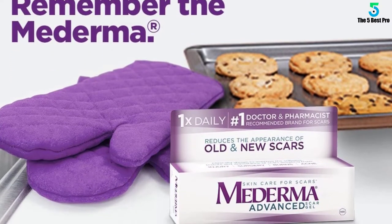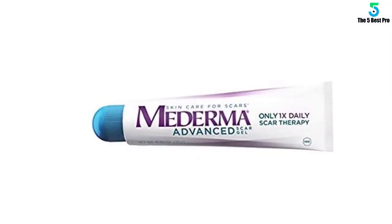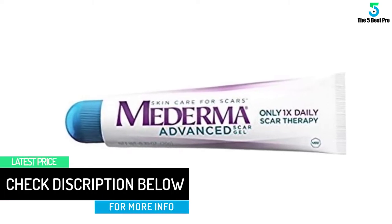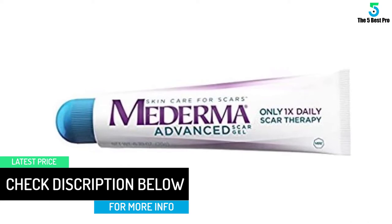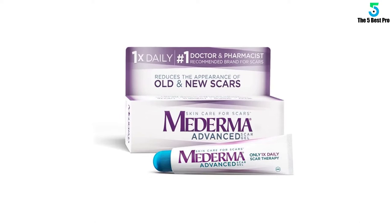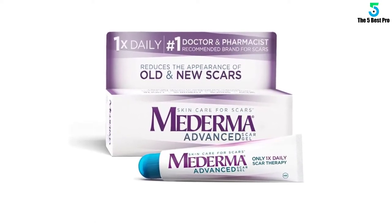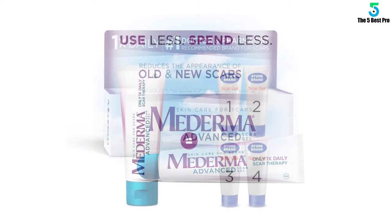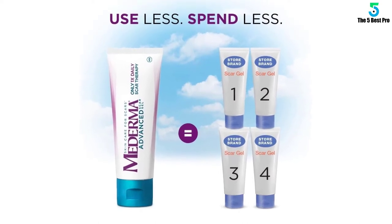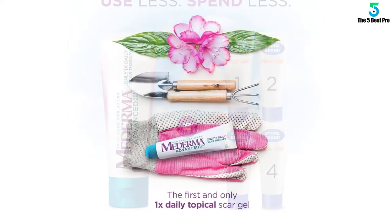This item ensures a little application goes a long way to save you repurchasing money and constant reapplication. Made from safe ingredients, it reduces any new or old scar appearance, meaning a brighter and smoother skin tone to improve your confidence. It is clinically proven to work on most skin types, improving your skin's appearance, texture, and color of scars. Simply follow the directions on the packaging. Apply it on surgery scars, acne scars, burn scars, cut scars, and other injuries.